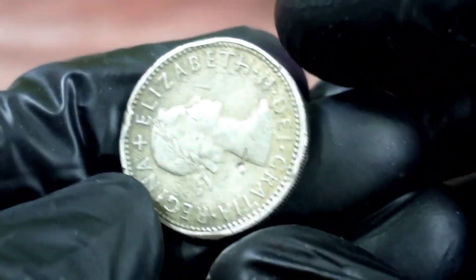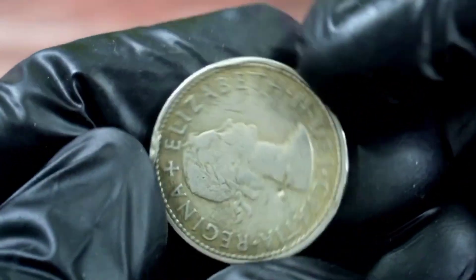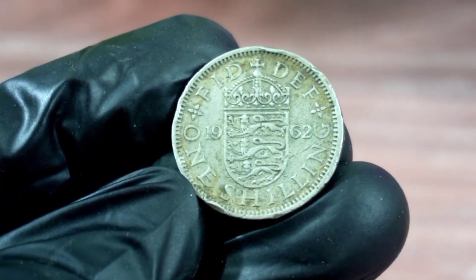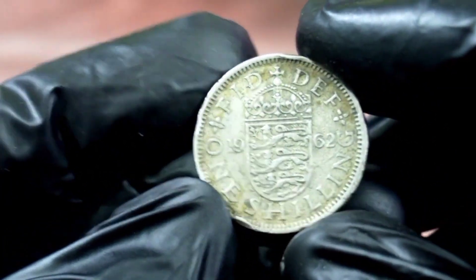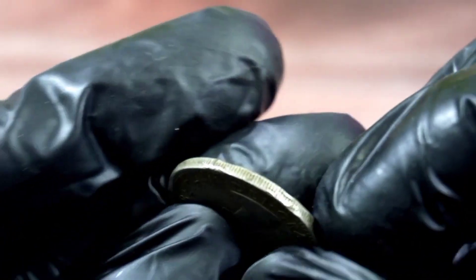The UK one shilling 1962 coin is a valuable piece of history coveted by collectors all over the world. The shilling was a popular denomination in the UK before decimalization in 1971. The UK one shilling 1962 coin is rare and sought after, with a high numismatic value due to its age, rarity, and historical significance.